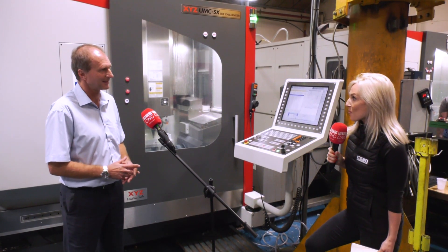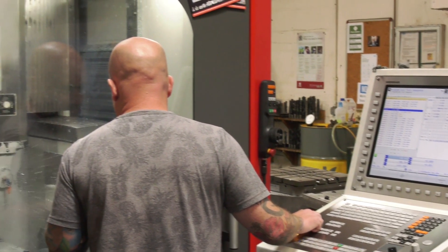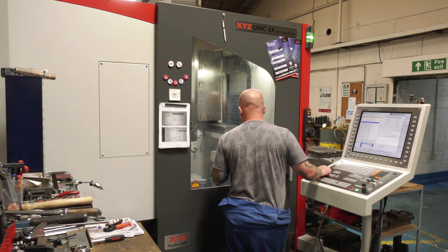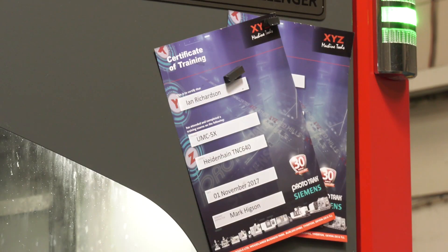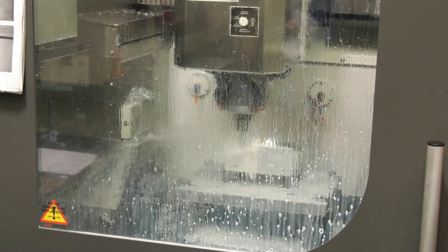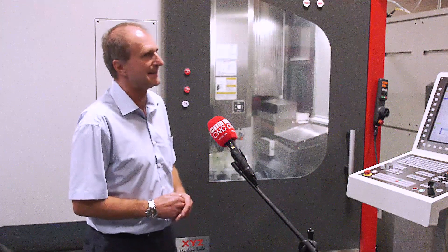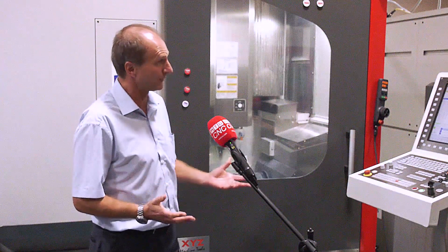A few years ago we interviewed you on your first purchase, and now you've got a second — meaning you're very happy with the first machine. We'd always admired five-axis machines at shows from afar, never really thinking they were going to be for us. We were introduced to this one by XYZ — it was expensive, but not as expensive as some of the others — and we were persuaded and went for it.